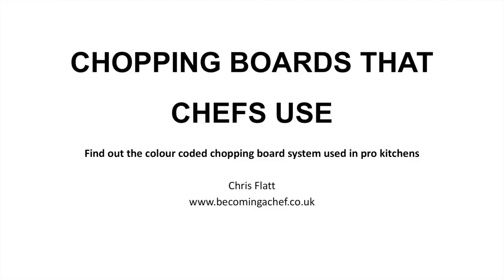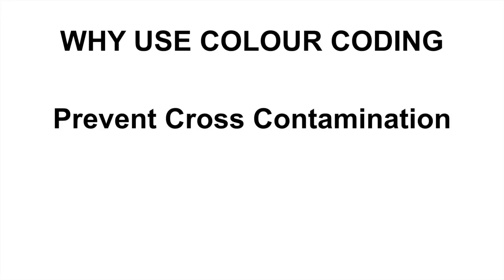Hello and welcome to becomingaschef.co.uk. My name is Chris Flatt and this is my short presentation on chopping boards that chefs use. I've been getting quite a few questions on my website about the chopping board colour system within a kitchen. So first of all, why do we use colour coding chopping boards?